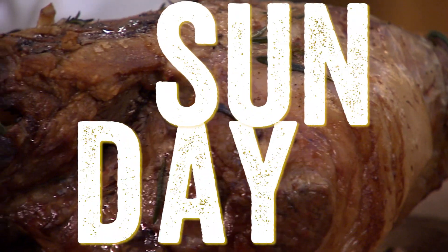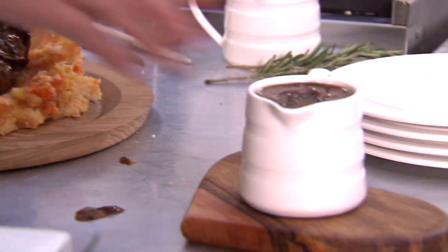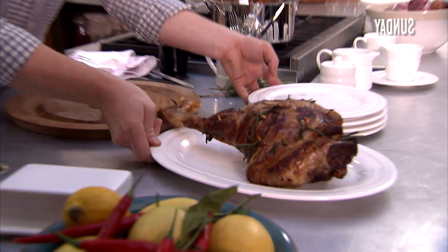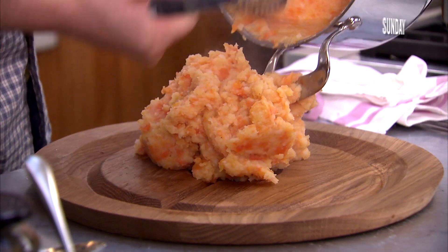We're going to do a beautiful roast lamb with easy gravy. We're going to do an amazing Italian version of a kind of mint sauce that you're going to absolutely love. I'm serving this beautiful dish with some smashed vegetables.